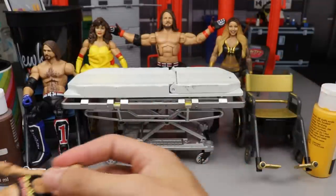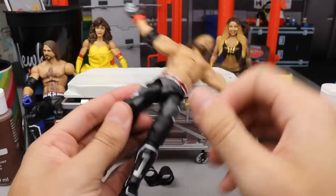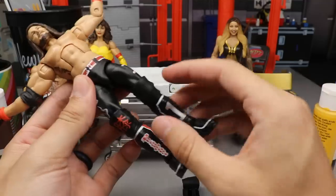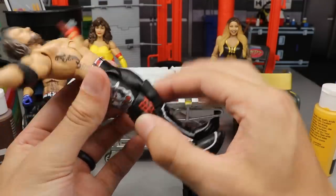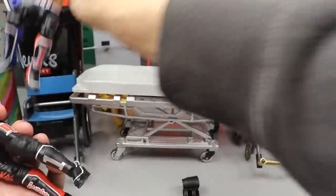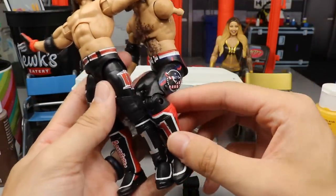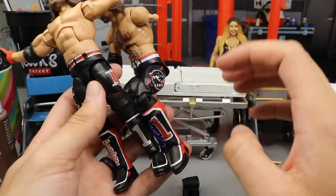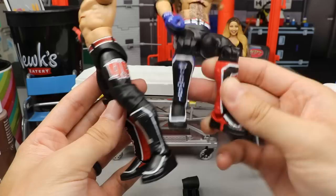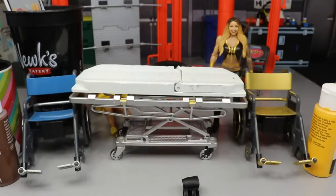We already know what happens with Ronda Rousey — jack nothing. Moving on to Elite 77 AJ Styles: I'm going to remove both kick pads, place on black open knee pads, and get rid of the Japanese lettering. I also want to switch out the left kick pad with the left kick pad from my extra Elite 61 AJ Styles, so we'll have a full black and red attire with red and black kick pads with white outlines.